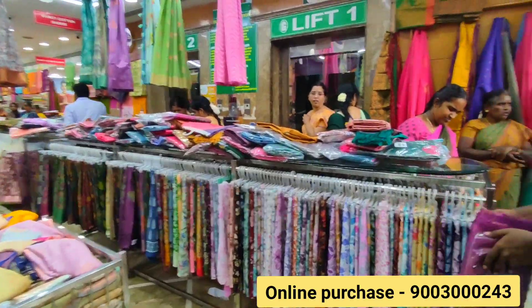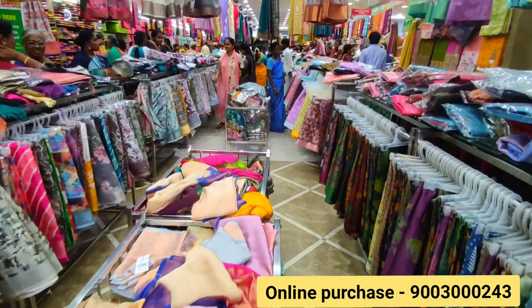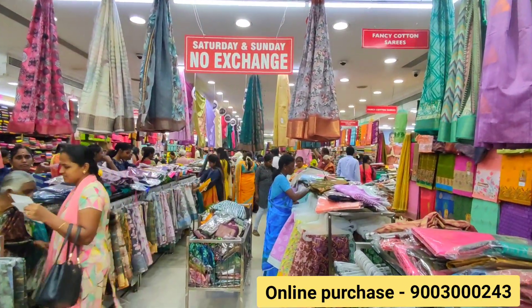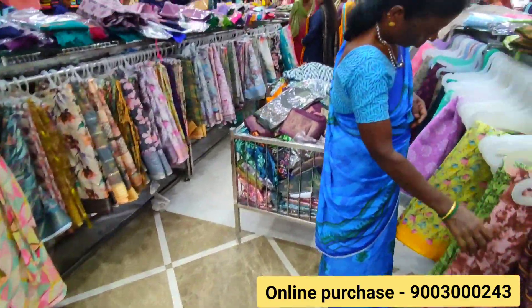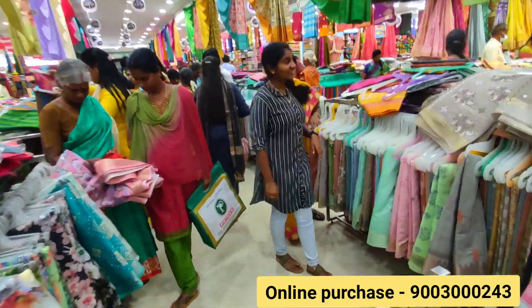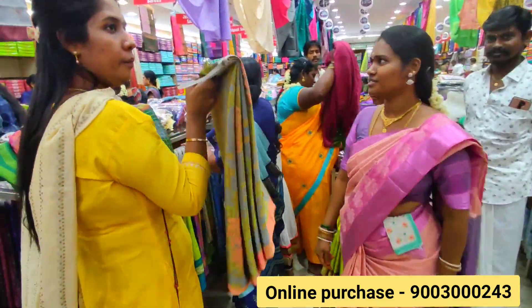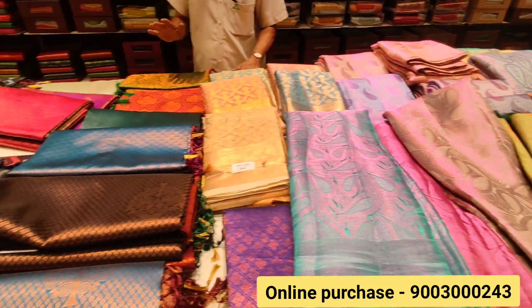By the way, everybody is in the store. We are going to take a New Year's Fair. You can bring new accessories like this one. In the previous video, you can check the hangar collection. Now we have a variety of silk collections.